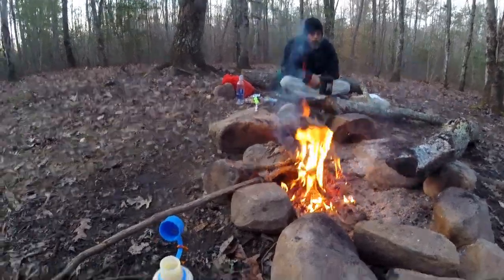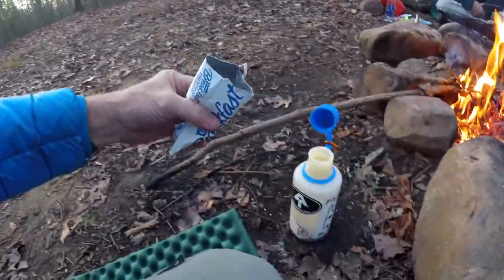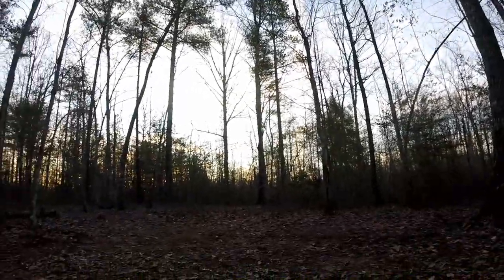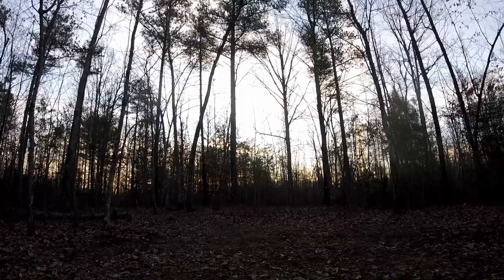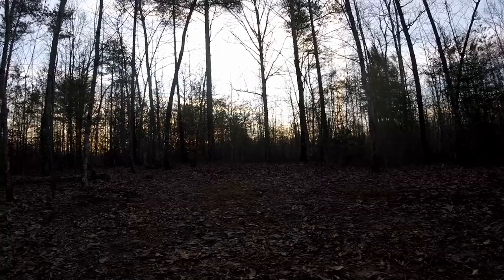Good morning everybody. You know what time it is — Carnation. That full moon was awesome last night. You pretty much didn't even need a light to walk around here. Wasn't much different than it is now.